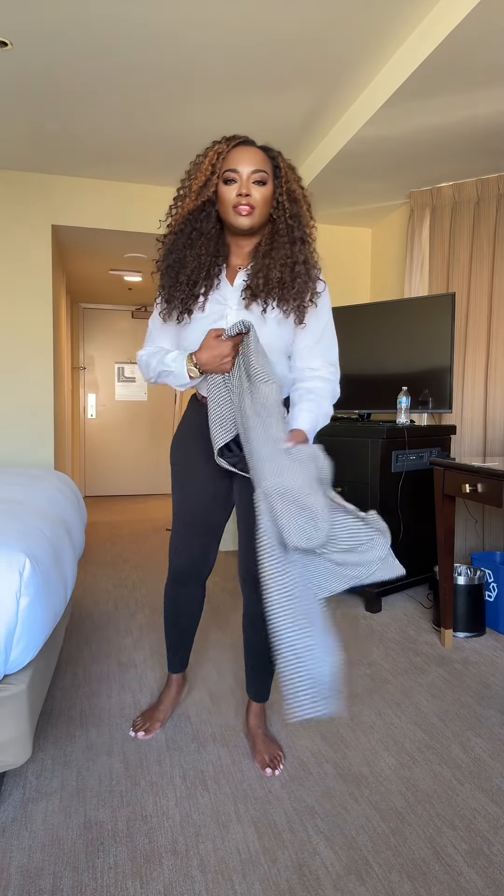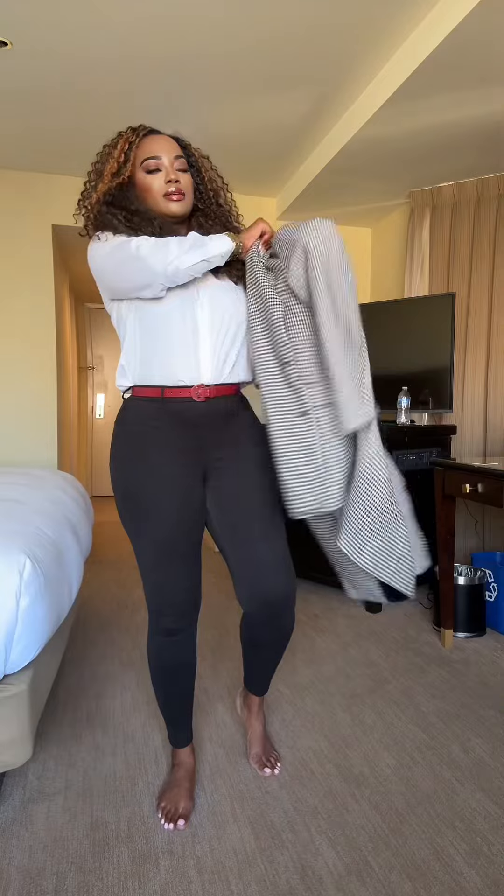Frame this look with my checkered blazer — this one is from Zara. And I love to make sure that my collar is over the lapel, just like this.